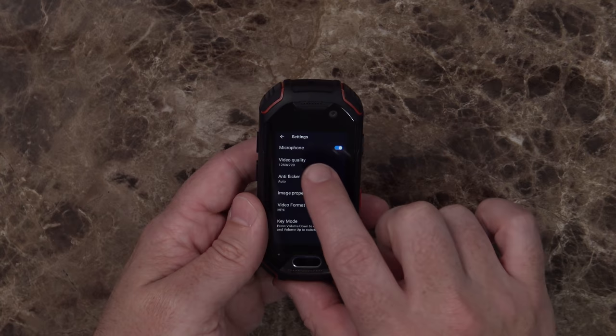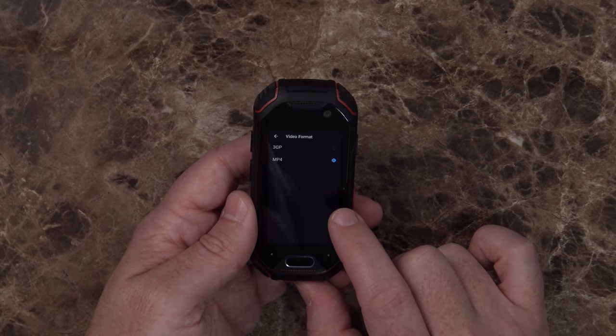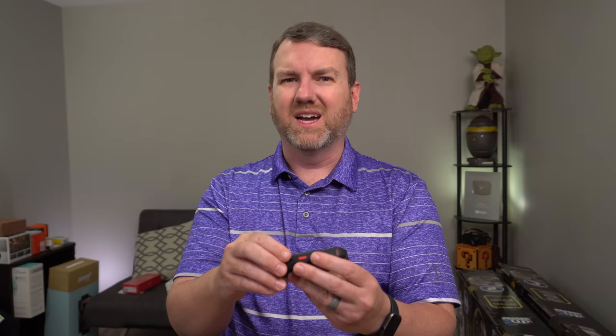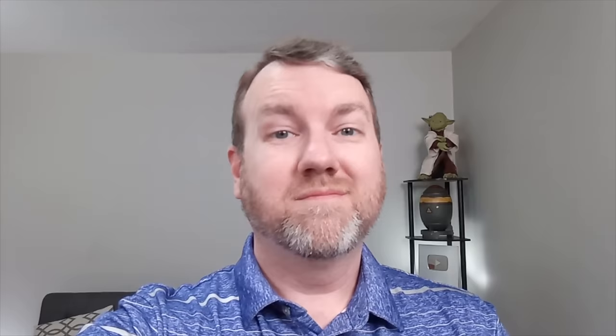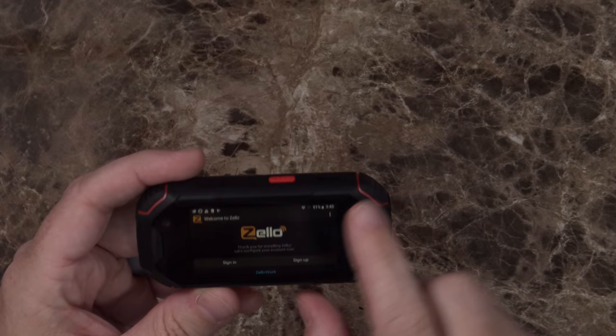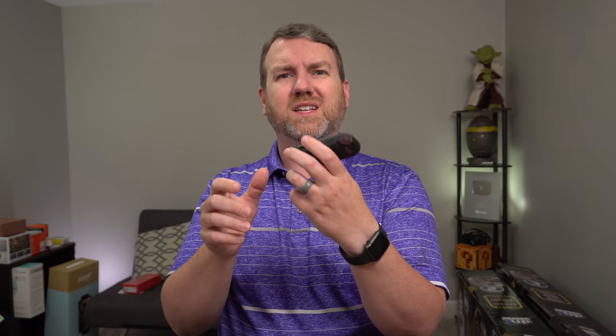Let's check out the camera while we're in here. In video mode settings: video quality can go up to 1920x1080, format is MP4 or 3GP, and you can adjust brightness, contrast, hue, saturation, and sharpness. Leaving everything at defaults. The front-facing camera maxes out at 1280x720 for video. This is a sample from the front-facing camera on the Unihertz Atom — it's 720p. Let's try some rear-facing video. Here's a quick sample from the rear-facing camera — this is 1080p, presumably at 30 frames per second. Tapping the red button on the side brings up Zello by default; I'll need to change that.